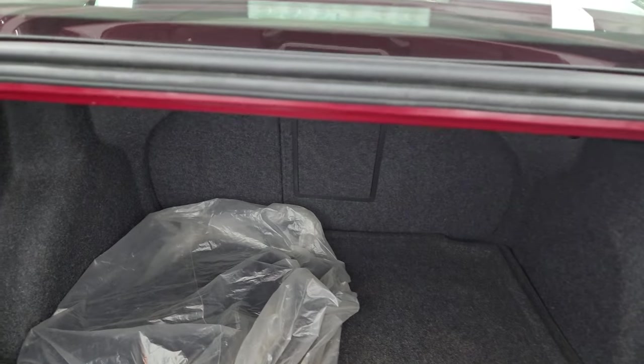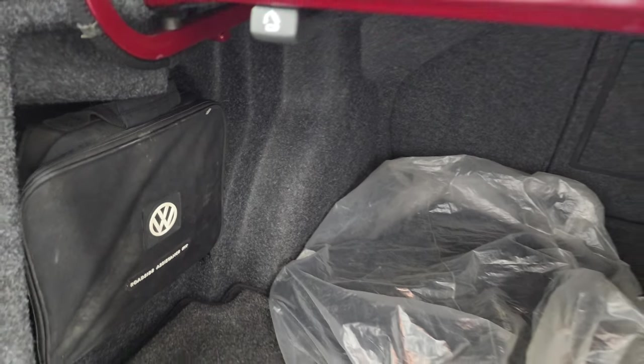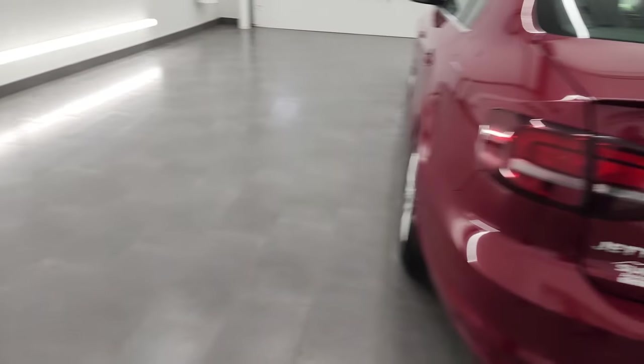Those seats do fold down — I'll show you that in just a little bit. And it does have the Volkswagen roadside assistance kit. The trunk shuts nice and solidly.